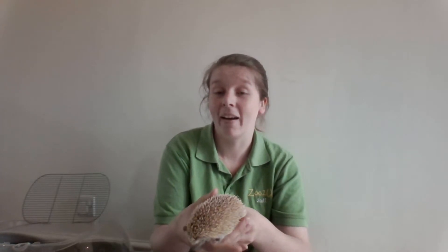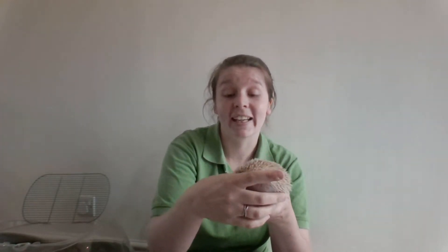Her cousins are something much much bigger. If you look at Tojo, she kind of has the same features as an elephant — she has large ears and a long nose just like an elephant does. So Tojo has DNA closer to matching an elephant, aardvarks, and manatees than she does to a hedgehog, which is pretty incredible.